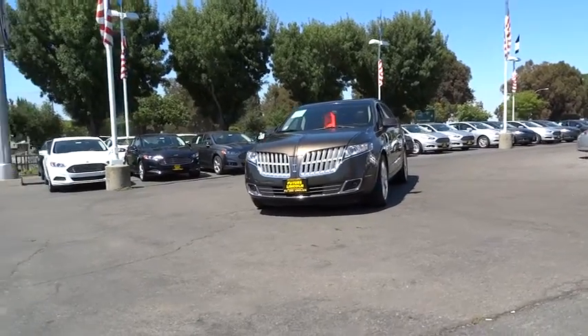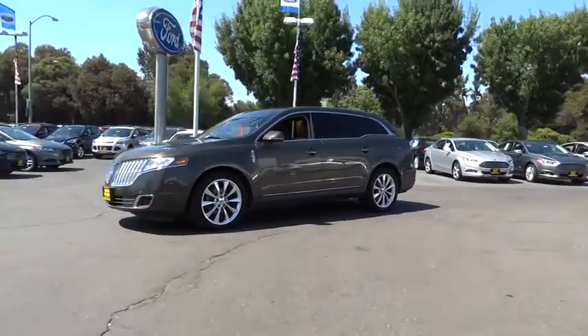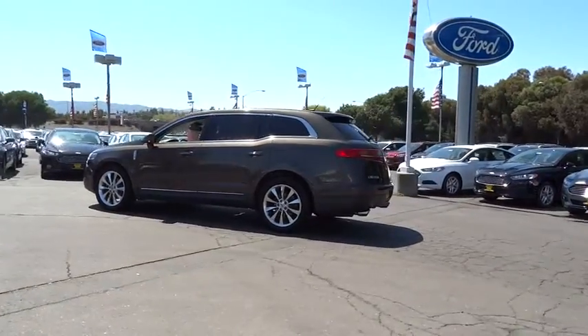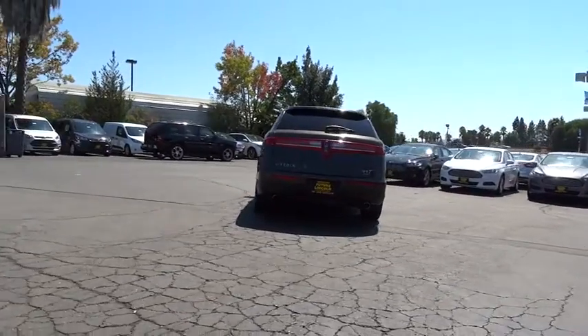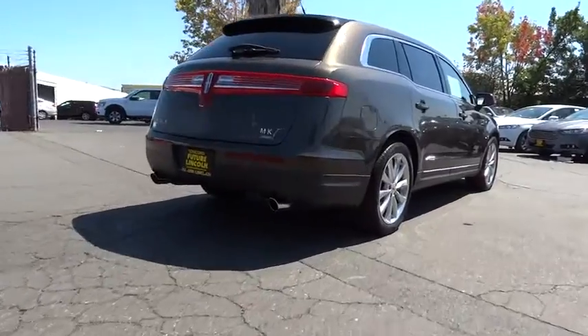2011 MKT. The Lincoln MKT is engineered for extraordinary moments. The MKT offers best-in-class horsepower and V8 power with V6 fuel economy. Pair that with the MKT's standard six airbags and advanced traction with class-exclusive roll stability control and you've got the total package, priced below $30,000.